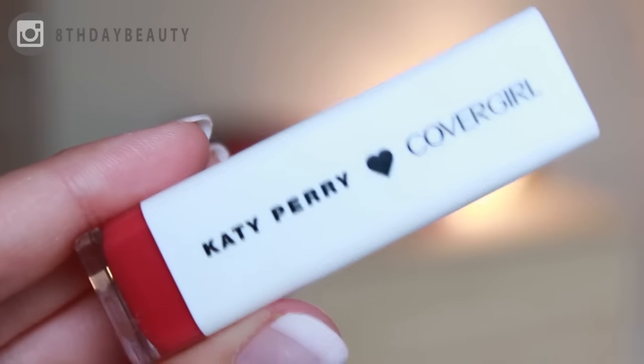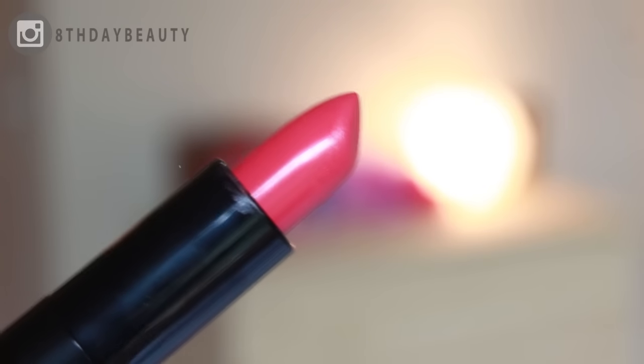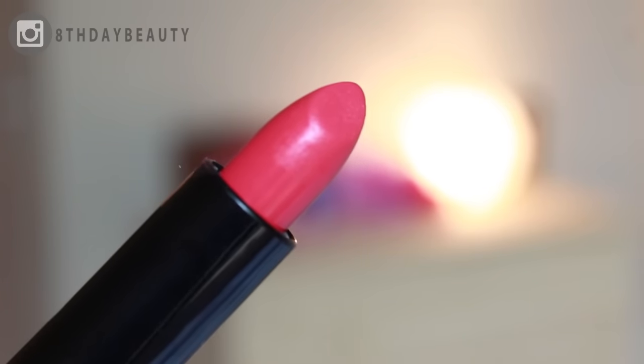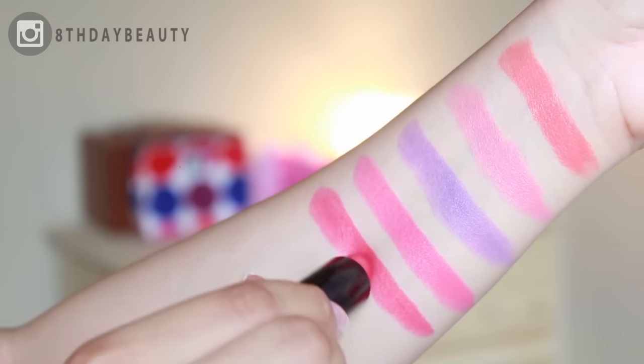Up next is Cat Call, which is again very reminiscent of flower petals but this time with a warm undertone. It's a really lovely shade to wear during the day, but also alluring enough to wear into the evening.